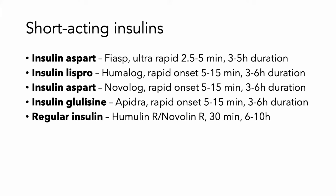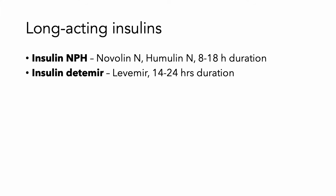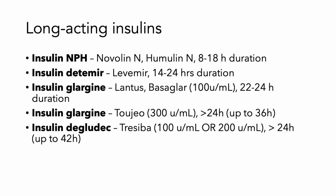Regular insulin is going to work in about 30 minutes and last 6 to 10 hours. Long-acting insulins include NPH (Novolin-N, Humulin-N), which can last up to 18 hours. Insulin detemir or Levemir can last up to 24 hours. Insulin glargine or Lantus lasts definitely 24 hours. Insulin glargine in a different formulation like Toujeo can last over 24 hours. And insulin degludec or Tresiba can last at least 24 hours and probably a lot more.